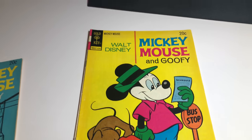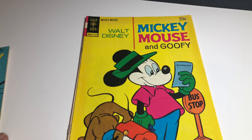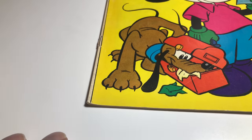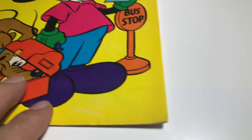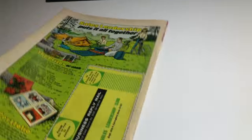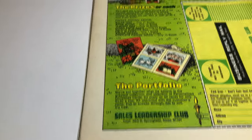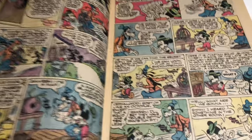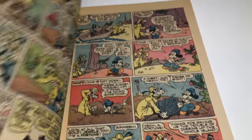We're starting off with some Golden Key books. This is Mickey Mouse — it says Mickey Mouse and Goofy — from 1973, number 145. It's really bright and nice. There's a little bit of lift on the spine, a little scratch, a small bend and fold, but overall the book is really bright. The paper is actually pretty good and the art is clean. Because of the little scratch and bending, everything else is really nice.